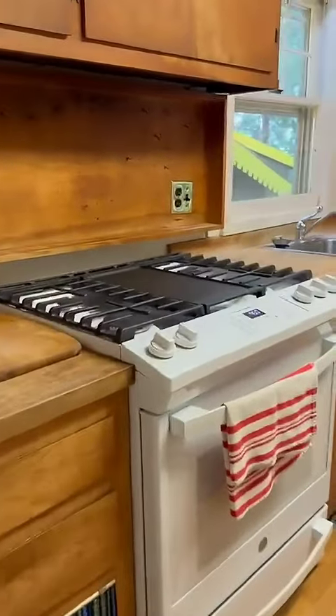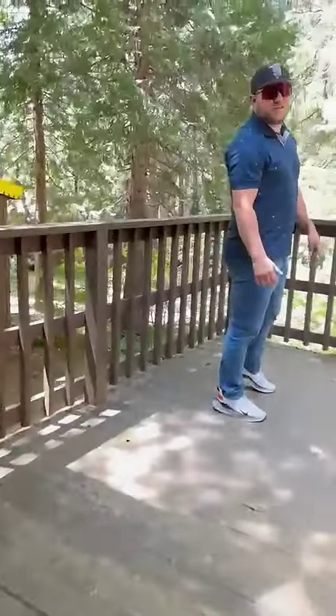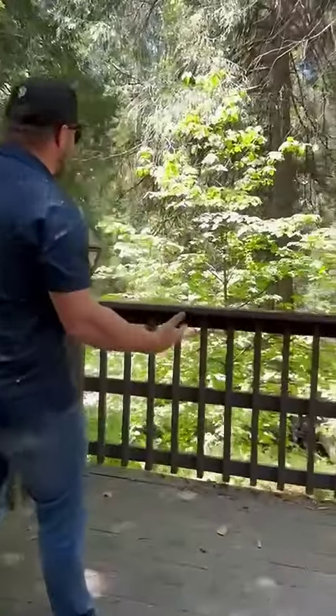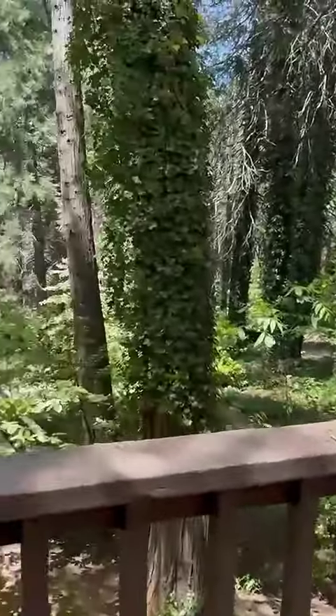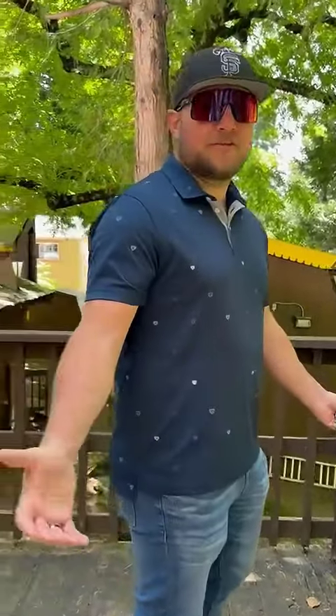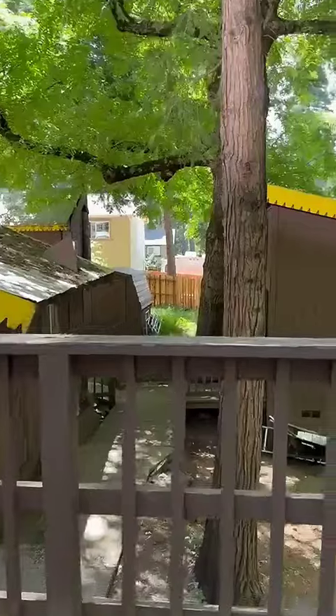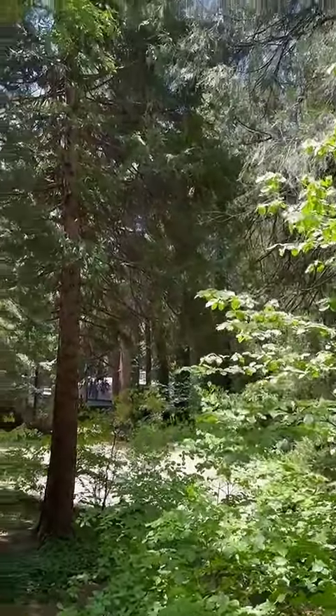I'm here at the Pollock Pines listing that we have. This little cabin is adorable. Check out the living room — talk about a nostalgic feel. A little vaulted ceiling. Look at this view, look at this property! The new listing: over an acre in Pollock Pines, 15 minutes from Apple Hill, 15 minutes from Sly Park, an hour from Sacramento, and an hour from Lake Tahoe. Oh my gosh, that's a pretty good location. Makes you feel like chilling.